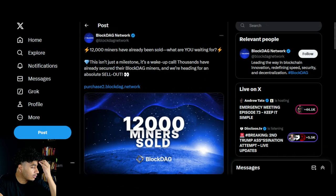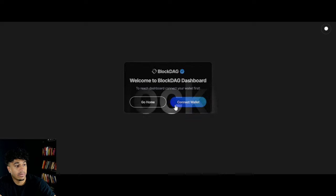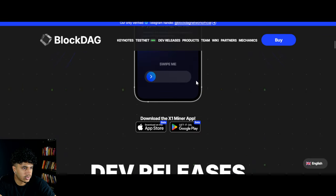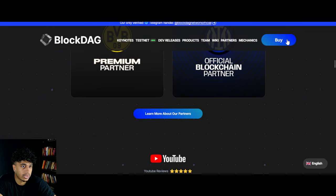They hit a massive milestone — they have sold over 12,000 miners, which is huge. This isn't just a milestone, it's a wake-up call. Thousands have already secured their BlockDAG miners and we're heading for an absolute sellout. If you want to buy some BlockDAG miners you can go ahead and do so through the dashboard — connect your wallet, et cetera.